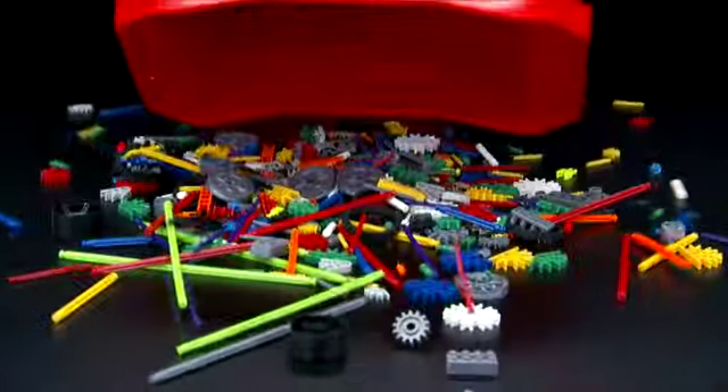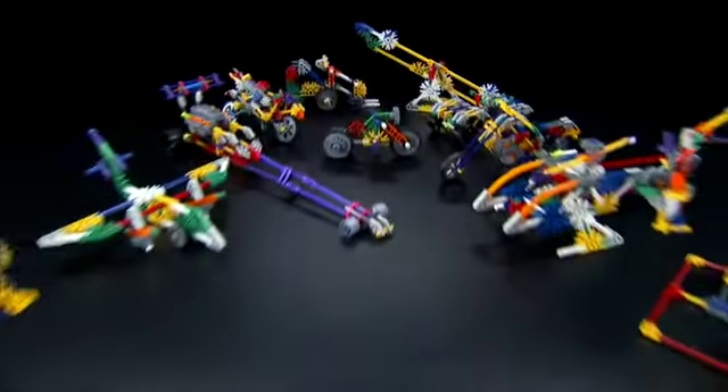Packed with over 500 pieces and building ideas for 35 models. The possibilities are endless.